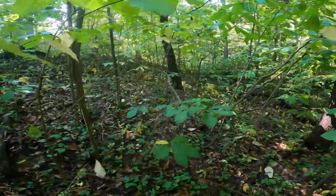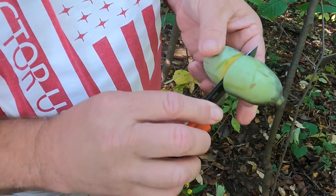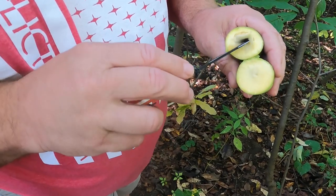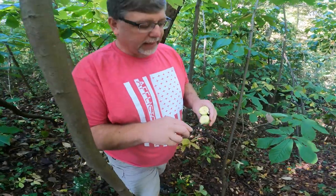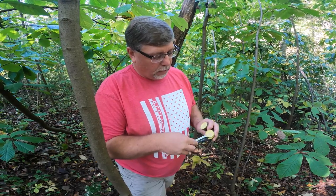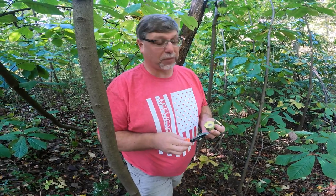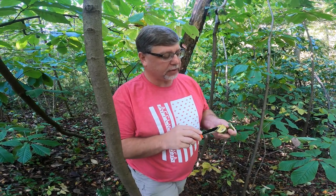We're going to cut open a pawpaw. I'm going to show you what it looks like inside. They cut really easy. Inside you have these great big seeds, spaced pretty close behind each other as you go through. You don't want to eat the seeds — get rid of those. The best way to eat this is to take a spoon, spoon out a whole big bite, pop it in your mouth, and then just spit out the seeds. There's really nothing better. It is delicious.